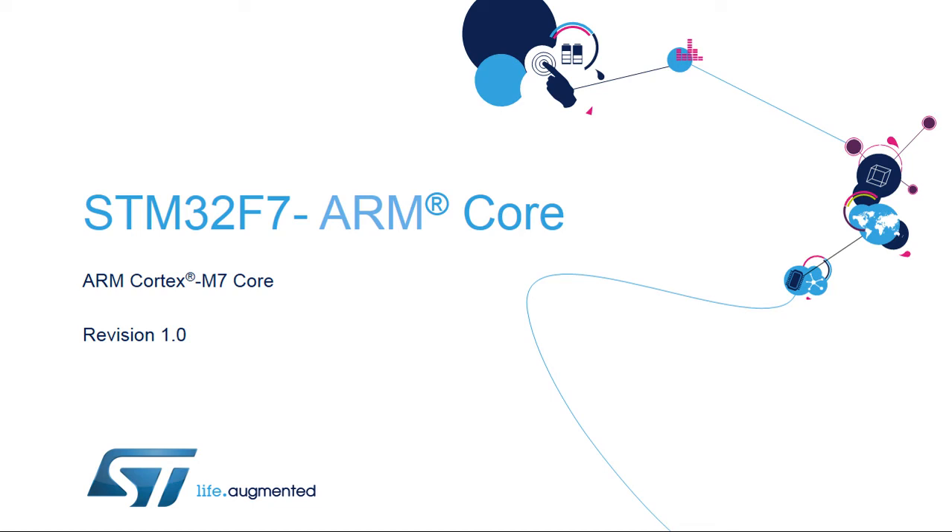Hello, and welcome to this presentation of the ARM Cortex-M7 core, which is embedded in all products of the STM32F7 microcontroller family.